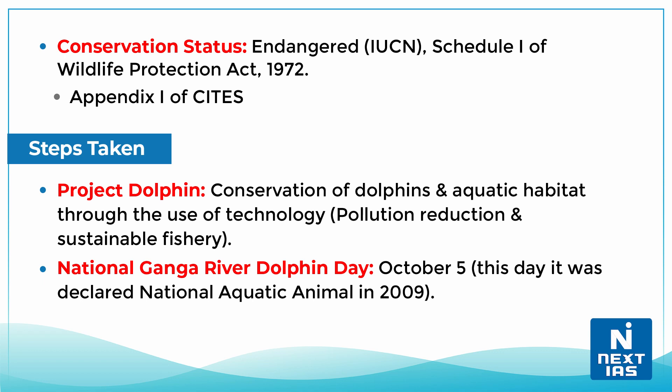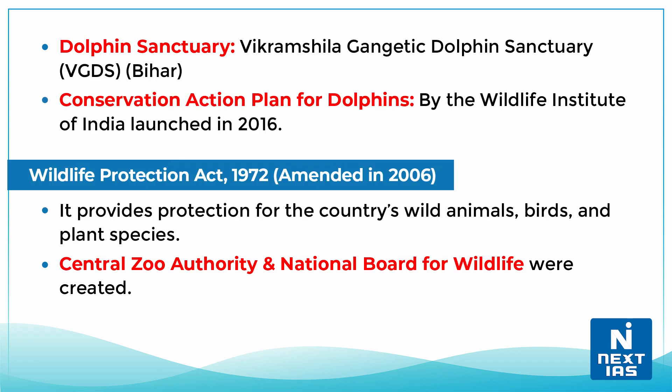A dolphin sanctuary called the Vikramshila Gangetic Dolphin Sanctuary is established in Bihar. The Wildlife Institute of India has launched a Conservation Action Plan for dolphins back in 2016.